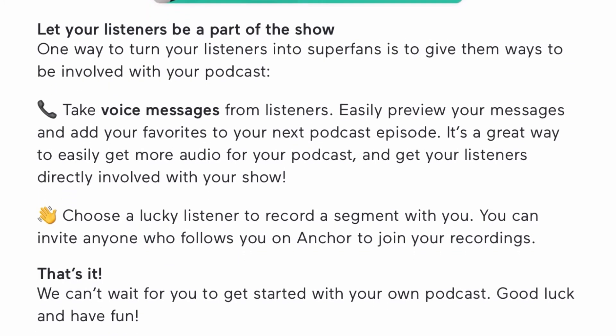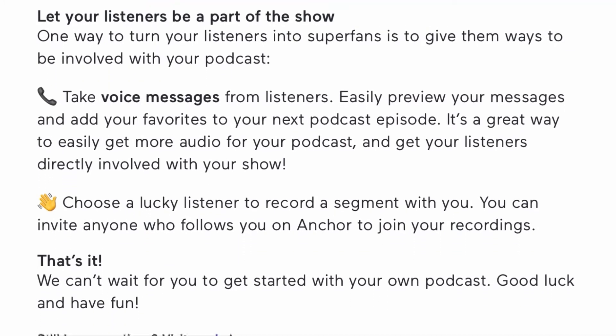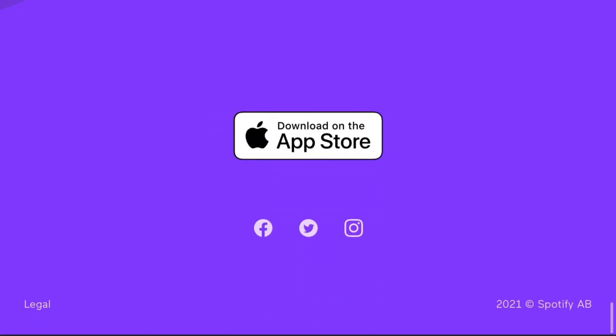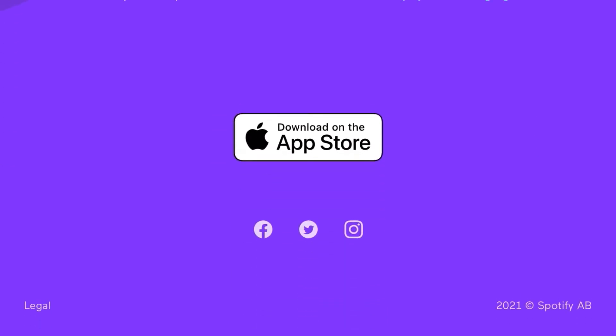The important thing to remember is to be consistent in recording your podcast episodes — whether you're daily or weekly, the way to see growth is to keep at it.